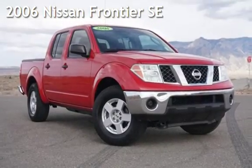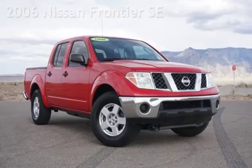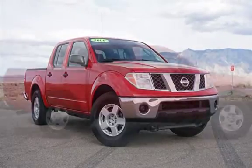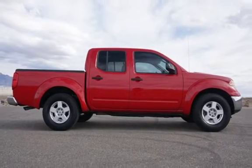Presenting a pre-owned 2006 Nissan Frontier SE. This four-door truck has a six-cylinder, 4.0-liter V6 engine, with rear-wheel drive and an automatic transmission.